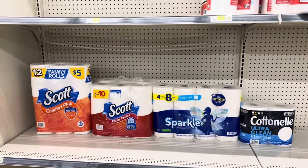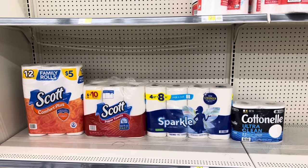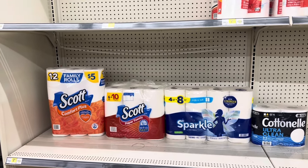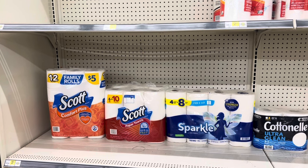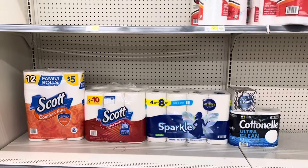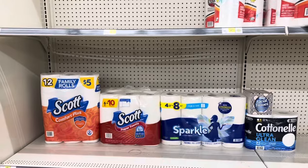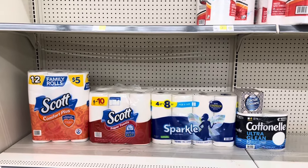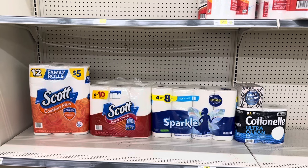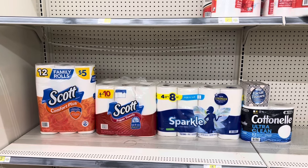Here's a nice paper stock-up deal: grab the Scott tissue at $5 using the $1 digital, Scott paper towels at $6.50 using the $1 digital, Sparkle at $7.50 — and we have a $1.50 cashback offer — then Cottonelle at $5.50 using the $1 digital. We need to add something for about a dollar to get over $24, so I added a $1 facial tissue. This brings us to $25. When our $5 off $25 and all other coupons come off, we'll pay just $17 before tax. But with the $1.50 cashback for the Sparkle, it'll be just $15.50 before tax.